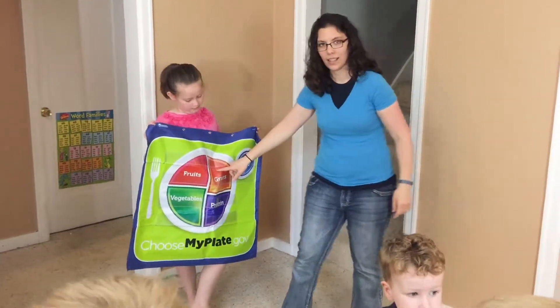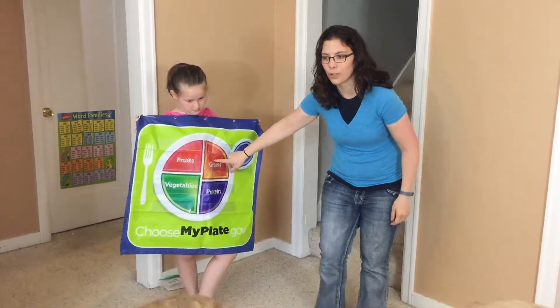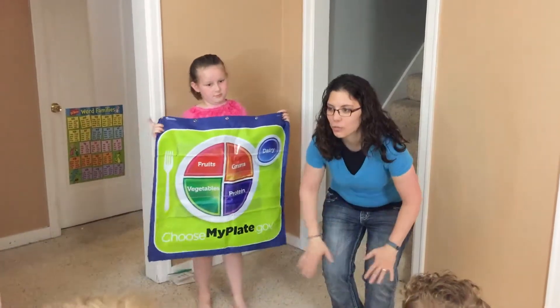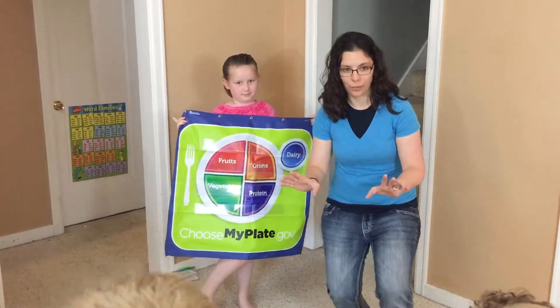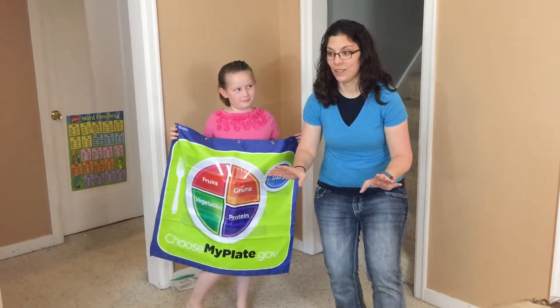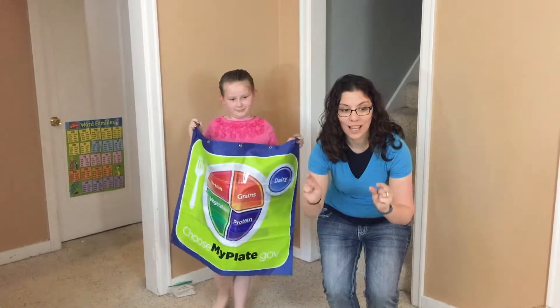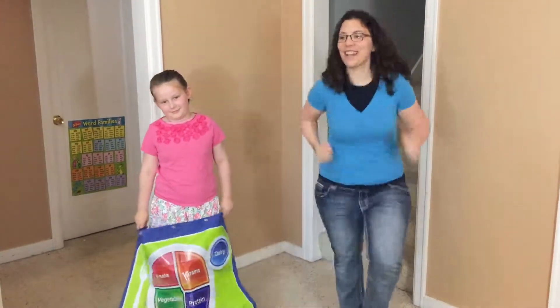What color is this one? Orange. Orange is where the grains go. Can you guys say grains? Grains give us energy. Grains give us energy so we can run and jump and play. Can you show me your energy by running in your circle as fast as you can?